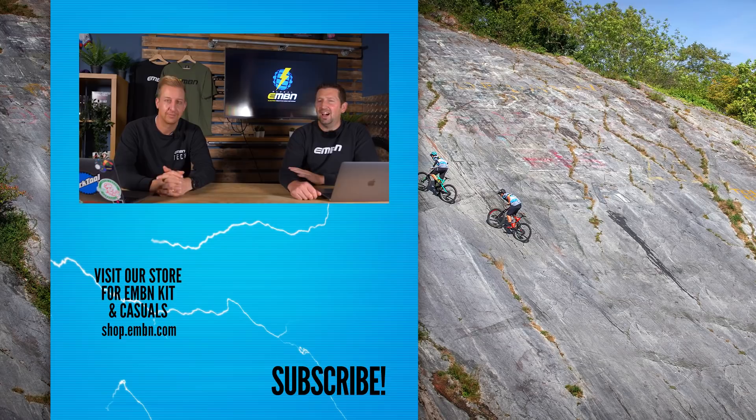That is the end of the show. Thanks for joining me, Doddy. Get involved in the comments box below — let us know what you think about those new Levos and all the bikes you checked out on the show. Make sure you subscribe to us here on EMBN, and we shall see you next week. See you later.